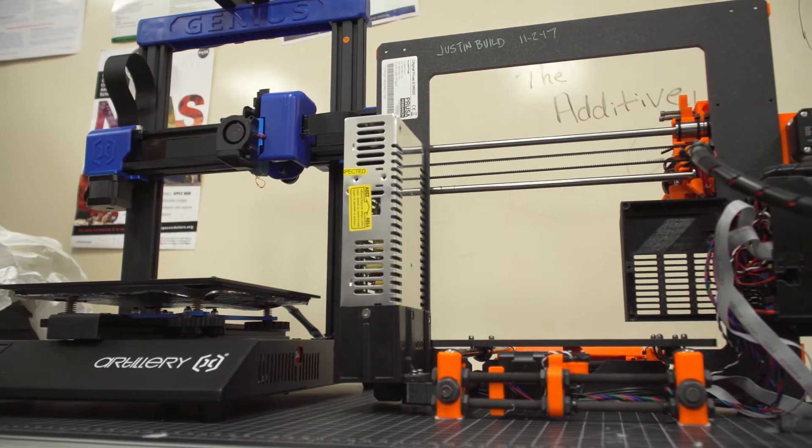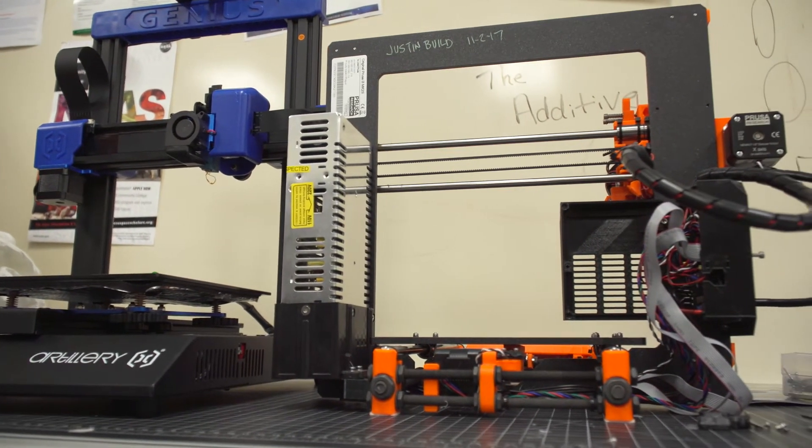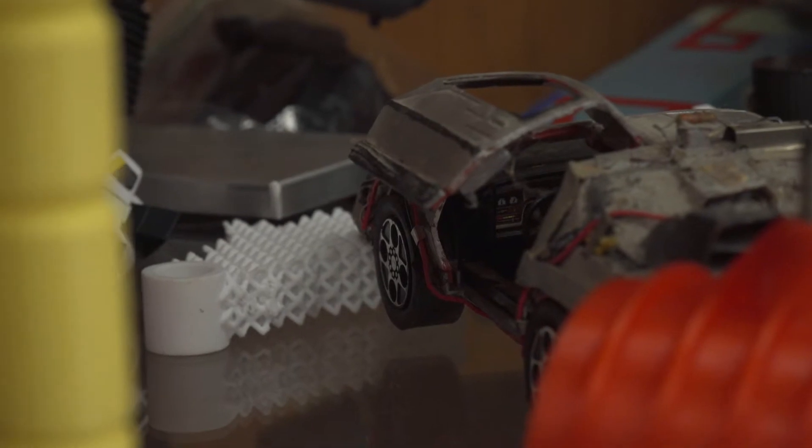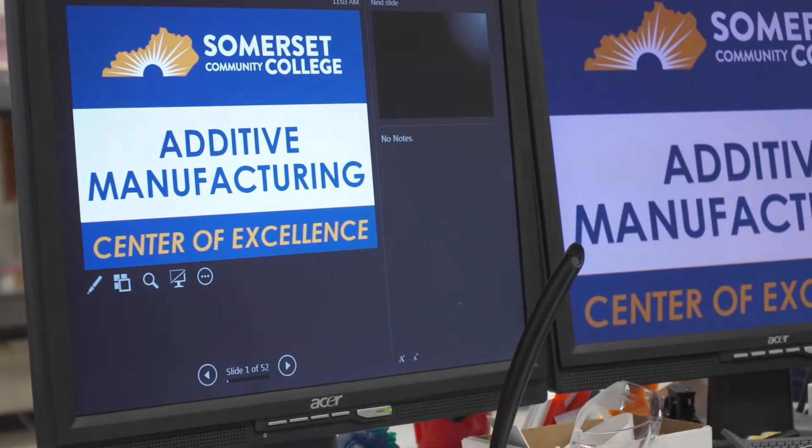In 2013 we had a little grant money and we bought our first 3D printers. We opened it up over the Thanksgiving break and printed our first part, and the moment that happened we realized this was a game-changer. Our program is focused on additive manufacturing, which everyone else in the world refers to as 3D printing.